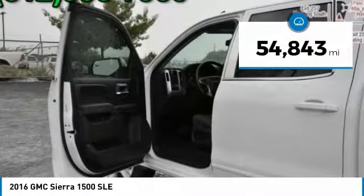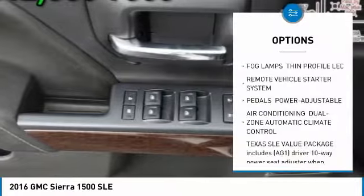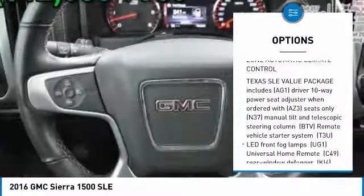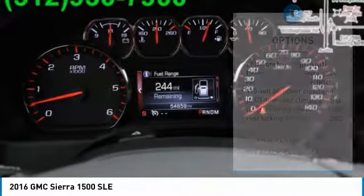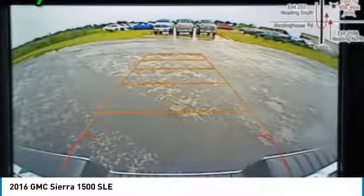This vehicle has less than 55,000 miles. Here are some of this vehicle's great options: keyless entry, stability control, traction control, anti-lock braking system, steering wheel audio controls, remote engine start, backup camera, Bluetooth, leather wrapped steering wheel, and power steering.